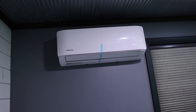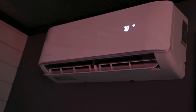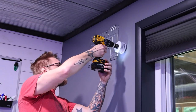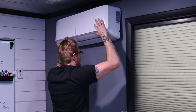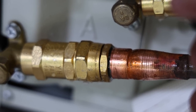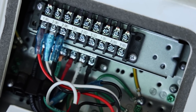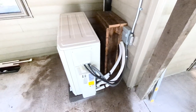We went with a Mr. Cool DIY 36K multi-zone mini split system, which allows up to four air handlers inside for cooling. We placed a larger air handler upstairs in the living room for the main floor and a smaller unit in the grow room to control temperatures. The installation was easy — I did everything myself except running power, which I hired an electrician for. I drilled a 3-inch hole through the side of the house to run pre-charged refrigerant lines out to the condenser. You just connect one side to the air handler and the other to the condenser, spray the connections with water to check for leaks, then wire in the air handlers — everything is numbered to make it simple.